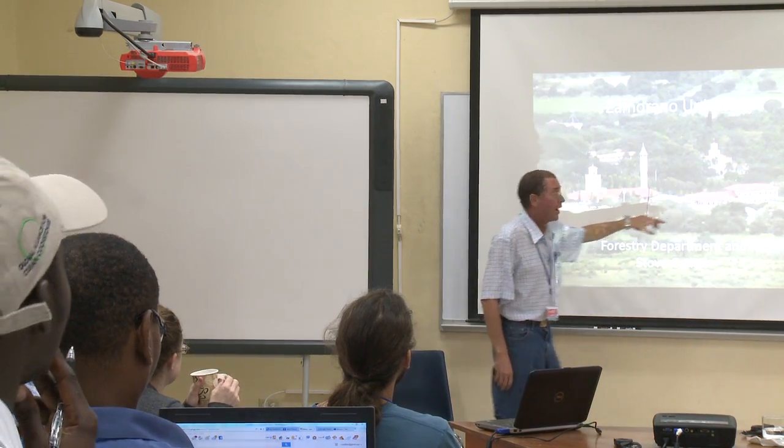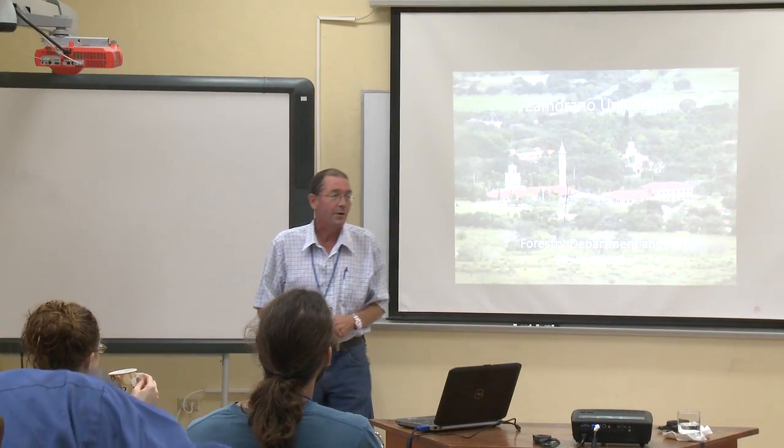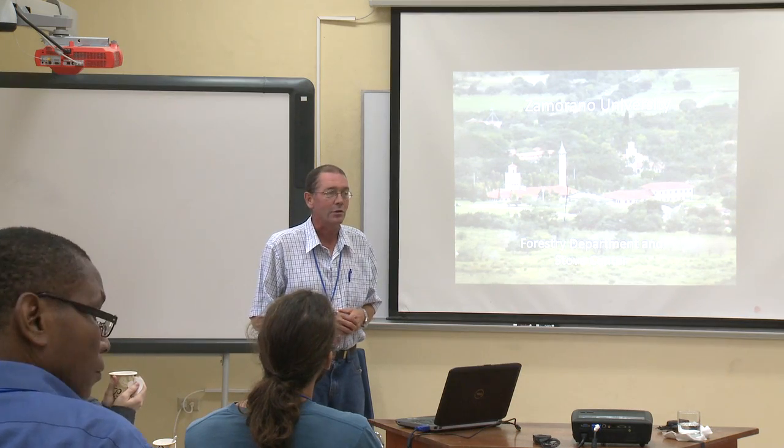This is obviously where we've been having our dinner last night, and the tall tower here I use as my fire lookout tower during the fire season, so I have somebody up there with a radio and binoculars so that they can report any smokes happening in the valley.